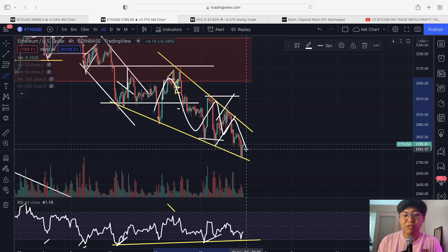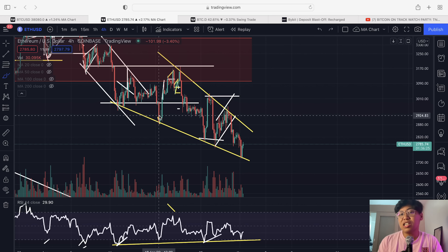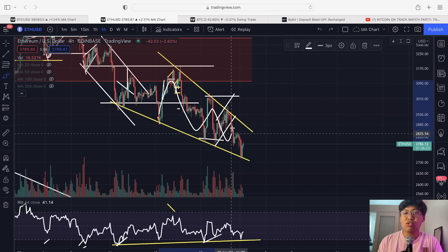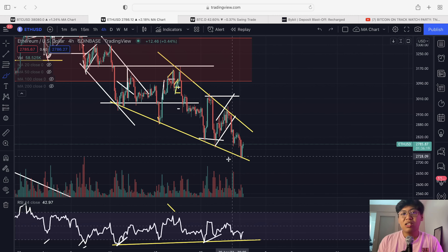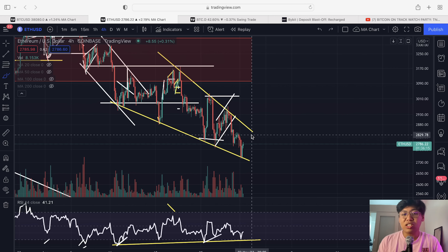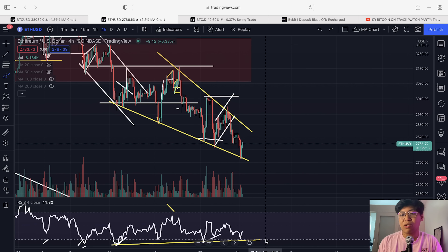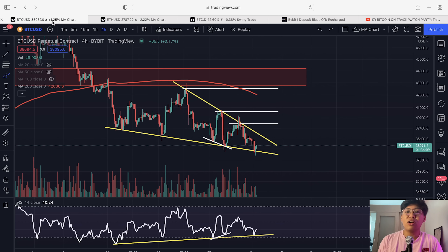Looking at Ethereum — compared to Bitcoin's falling wedge, Ethereum's falling wedge is deeper and steeper. So Ethereum is bleeding more against Bitcoin. But the positive here is that, just like Bitcoin, a falling wedge is traditionally a bullish pattern to the upside. Right now we are still seeing massive support within Ethereum's support area, and we are continuing this falling wedge.